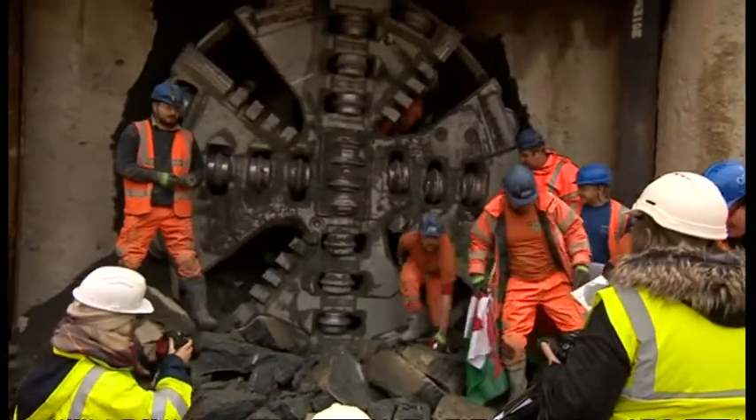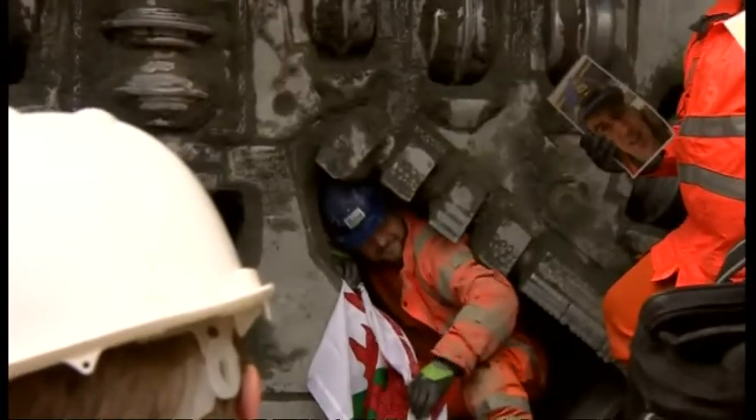And here are the men from the machine climbing out of the machine itself, through the boring disc and into daylight.